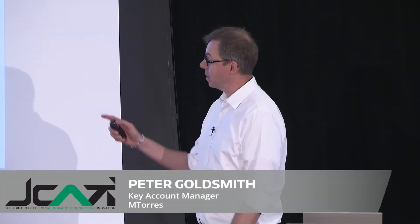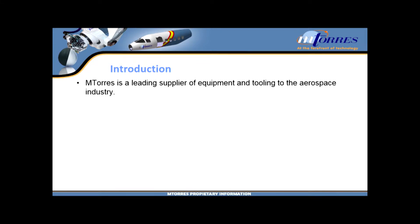Moldless manufacturing — the moldless monocoque process — is the topic today. A little background on M. Torres: M. Torres is a leading supplier of equipment and tooling in the aerospace world.